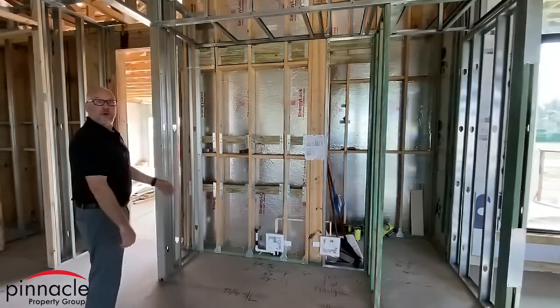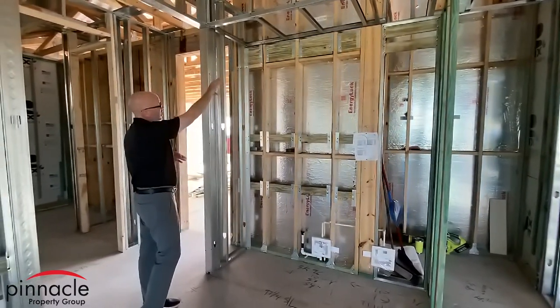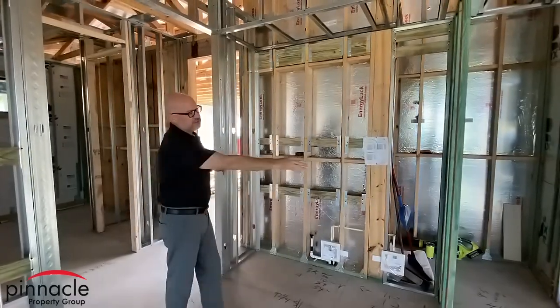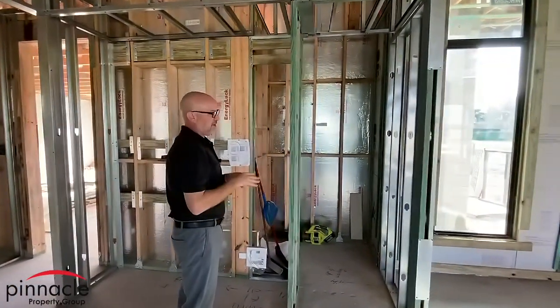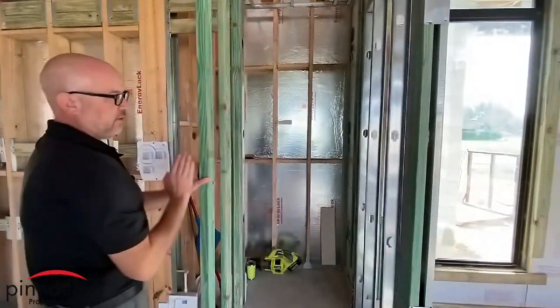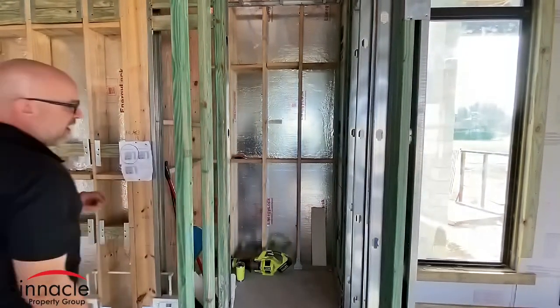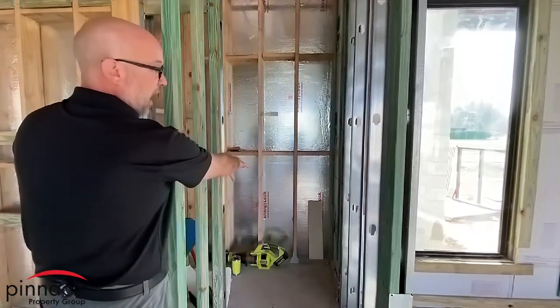Over here we will have a wine bar with some wine rack above it. And just to my right, this is going to be really cool — this is going to be the first time we've done this. This is going to be a hidden door. The pantry door is going to be flush over here, and then I have a nice little pantry behind it.